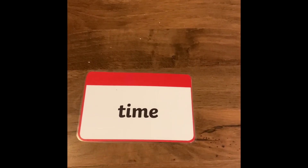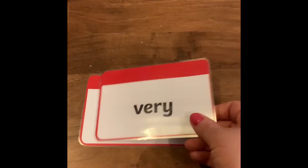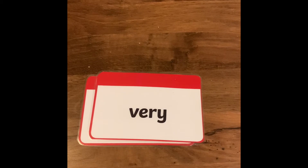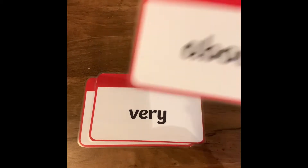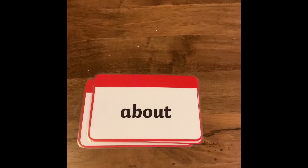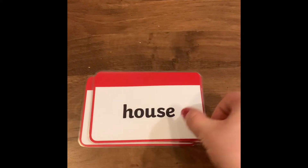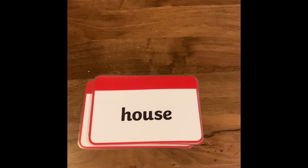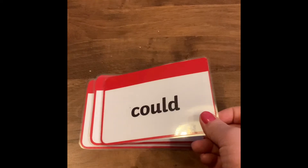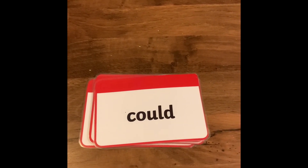Time, time. Very, very. About, about. House, house. Could, could.